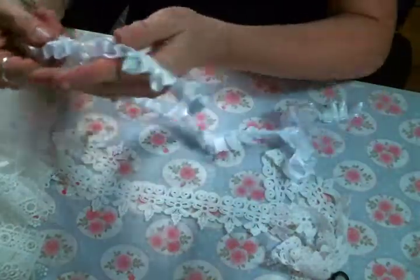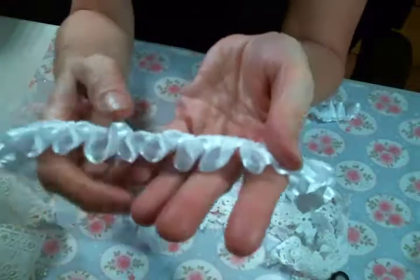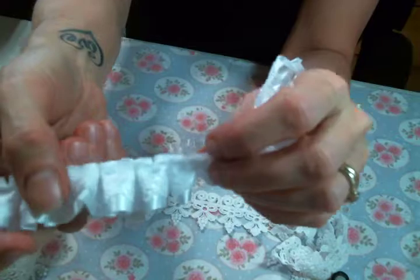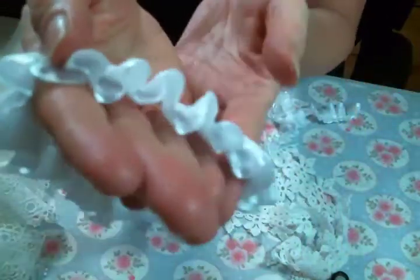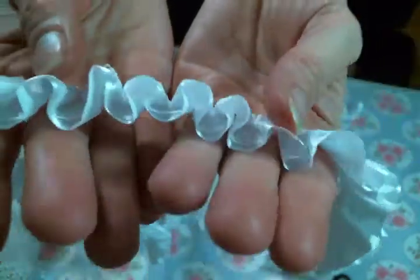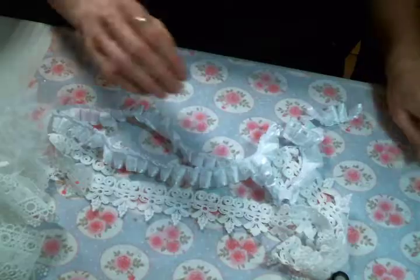And then she sent me this — it looks like a satin pleated trim that also has lace on the top. It's really gorgeous. Look at how pretty — super pretty. So much lace fun.